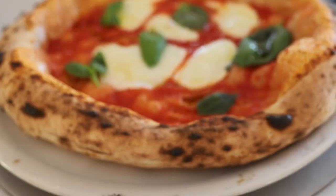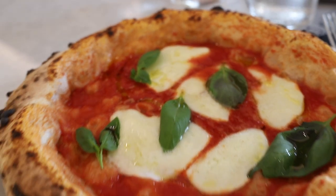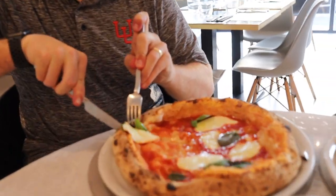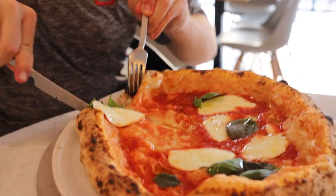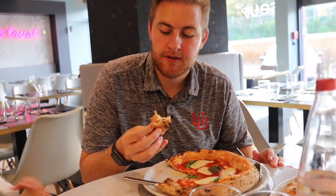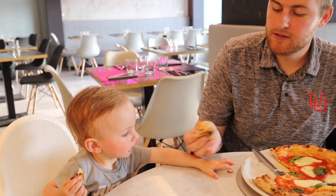This is the buffalo milk margherita — it's called the D.O.P. I'm going to give it a bit of a go. That's really good. Perfectly cooked. The dough is perfect. George obviously wants some — you want a bite?